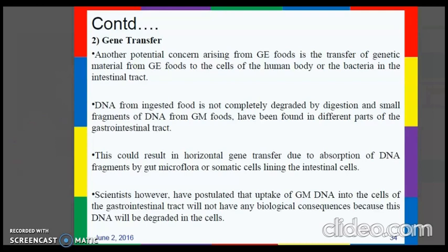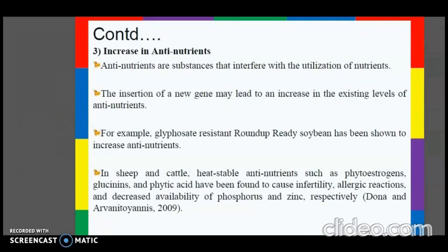The next concern is an increase in anti-nutrients — substances that interfere with the utilization of nutrients. The insertion of a new gene may lead to an increase in existing levels of anti-nutrients. For example, glyphosate-resistant Roundup Ready soybean has been shown to increase anti-nutrients. In sheep and cattle, heat-stable anti-nutrients such as phytoestrogens, glycinins, and phytic acid have been found to cause infertility, allergic reactions, and decreased availability of phosphorus and zinc.